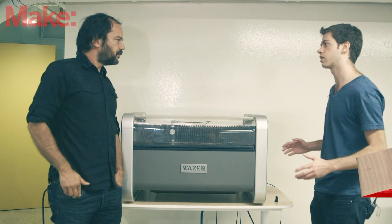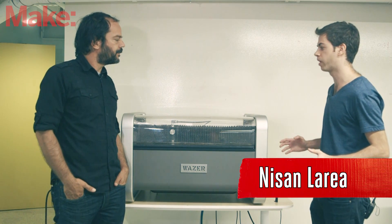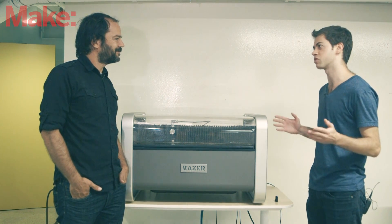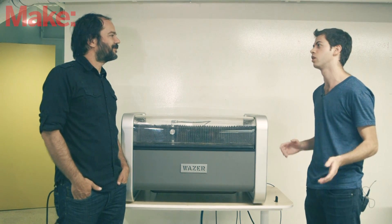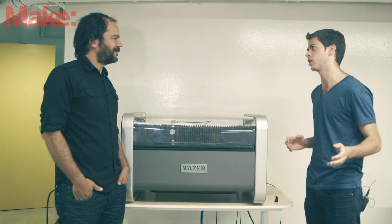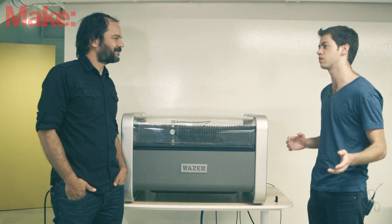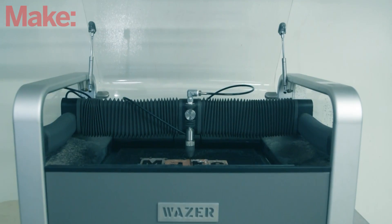So it started out as a research project. We were all engineering students and we didn't have access to a water jet cutter. So the goal was, let's try to build a small scale, low cost water jet. And that was back in 2012. We worked for a few years, developed our engineering skills at other companies. And then mid last year, my co-founder Matt and I quit our jobs to start to develop this full time.